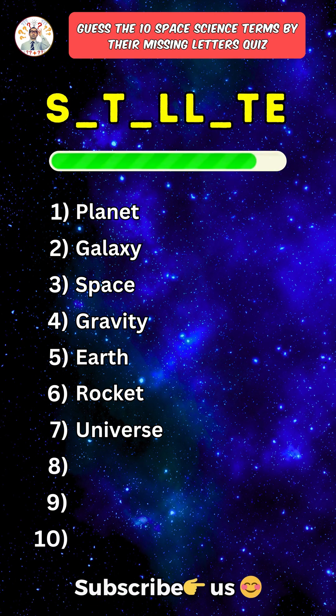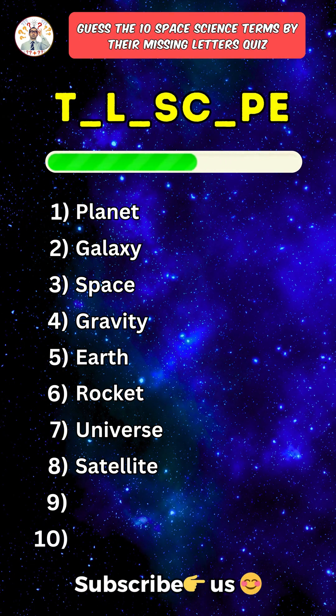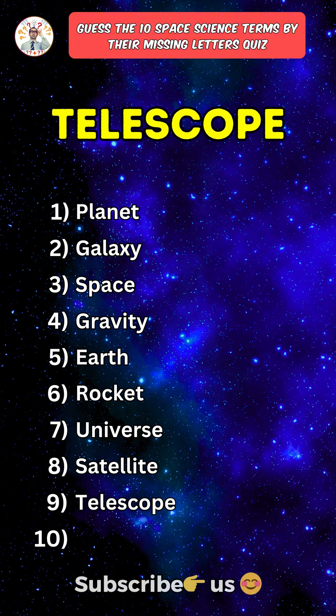Eighth one: Satellite. Ninth one: Telescope.